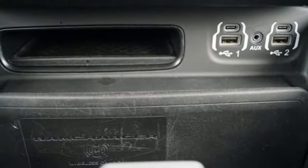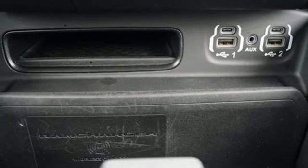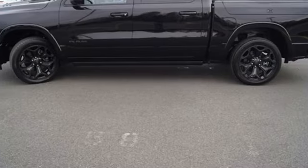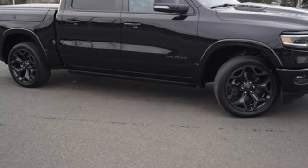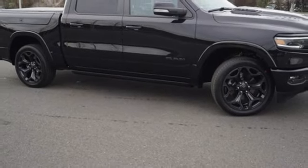Wi-Fi hotspot, heated and ventilated leather bucket seats, active grill shutters, automatic with driver control suspension management, auto dimming rear view mirror, and automatic transmission.